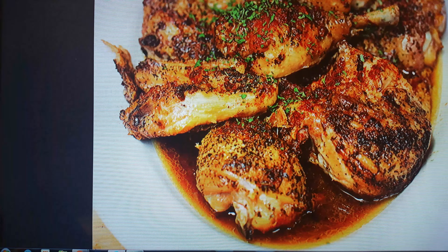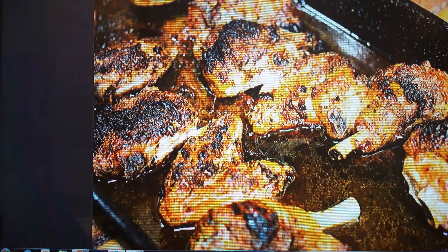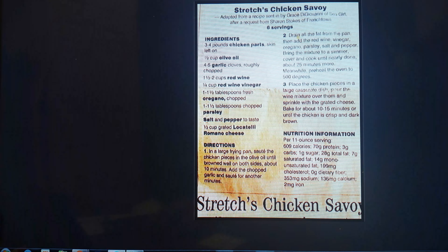This is what Chicken Savoy looks like. They do it on chicken pieces that are cut up. Here's what it looks like when it comes out of the oven. There are all kinds of recipes out there. Chicken Savoy doesn't have red wine only — it has balsamic vinegar and a little red wine vinegar. I know that because my Uncle Mike got the recipe from Stretch. My father and Uncle Mike used to go there all the time.